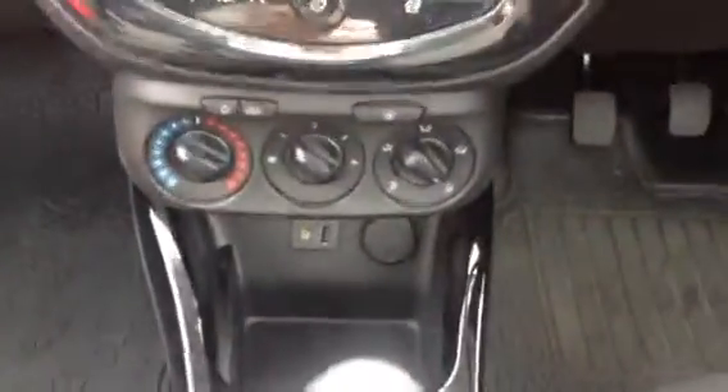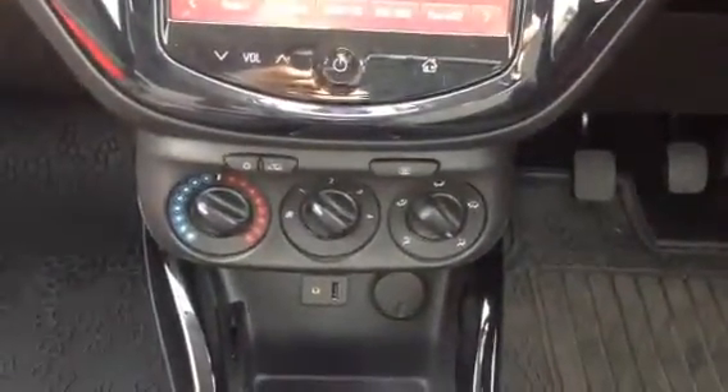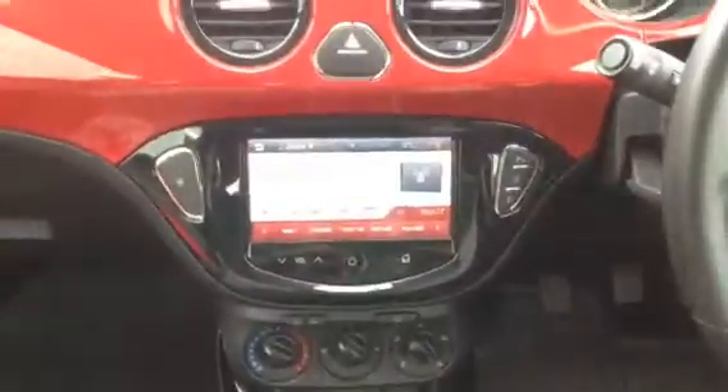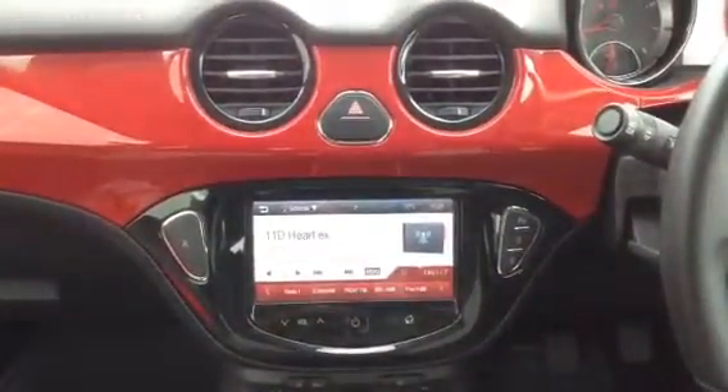To the centre rear you have 3 cupholders. Moving forward you have storage, 12V power, auxiliary, USB, and air conditioning. You also have digital radio with Bluetooth, benefiting from a touch screen display.